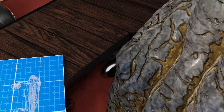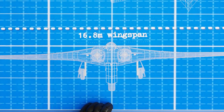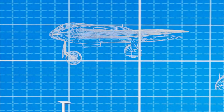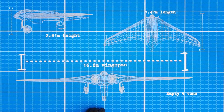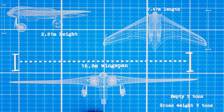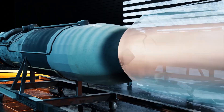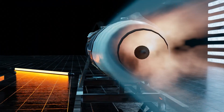The flying wing had a wingspan of 16.8 meters, a length of 7.47 meters, and a height of 2.81 meters. Its empty weight came in at 5 tons, with a gross weight of 9 tons. Propulsion was via two Junkers Jumo turbojet engines with a combined thrust of almost 18 kilonewtons.